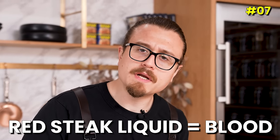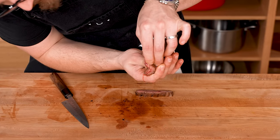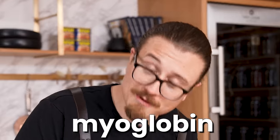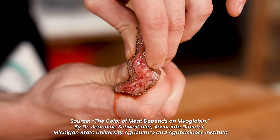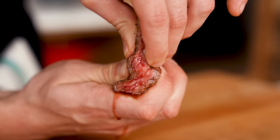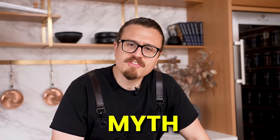Myth: the red liquid secreting from a freshly cooked steak is blood. It's not blood — that is myoglobin. Myoglobin is a protein found in red meat that transports oxygen to the cells. At this point it's just mixing with a little bit of water already left in your protein. Myth busted.